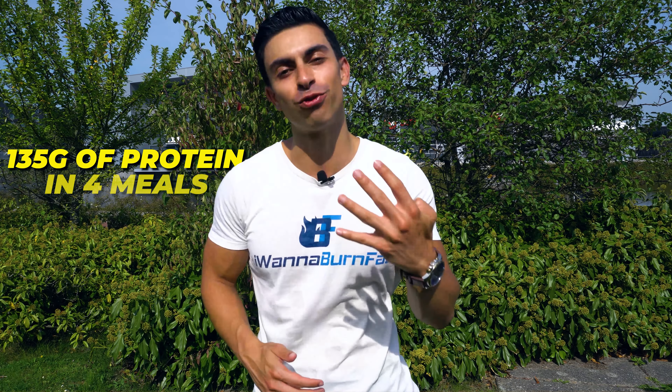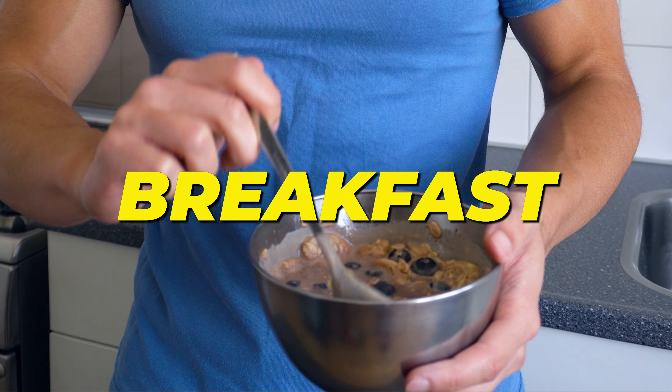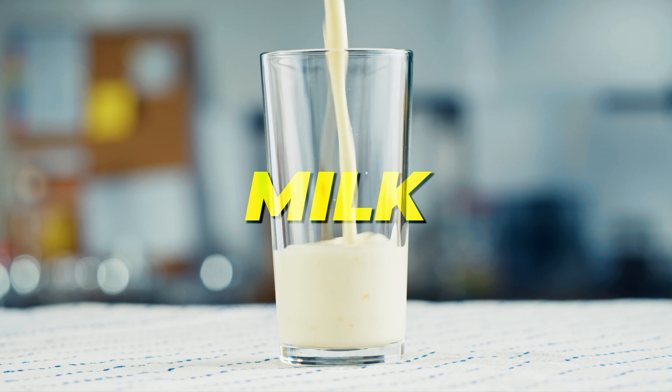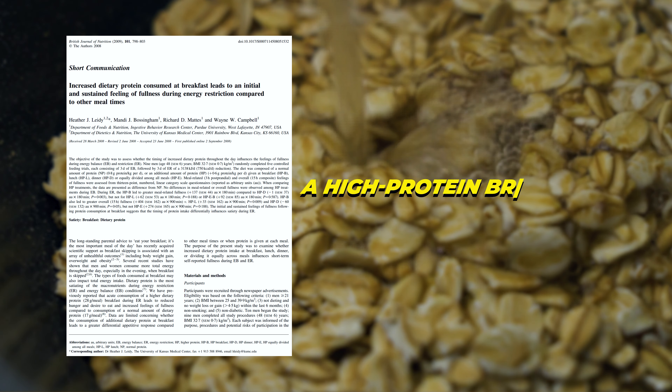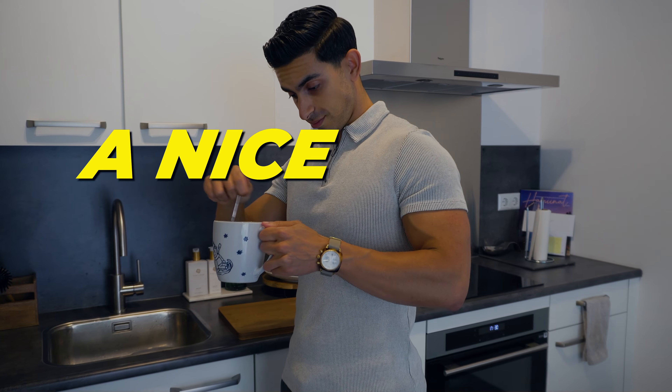Now I want to give you a practical example of how I'm able to get 135 grams of protein in 4 meals. First, I like to start my day with a high-protein oatmeal breakfast in which I mix 70 grams of oats with a scoop of whey protein, some fruits, and milk. This contains around 35 grams of protein. Research also shows that a high-protein breakfast helps with lowering hunger levels throughout the day, so that is a nice extra benefit.